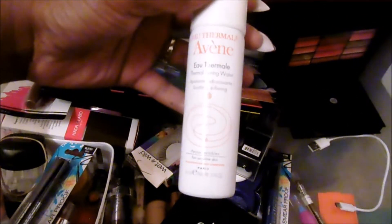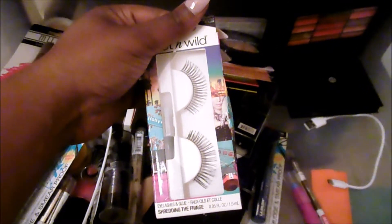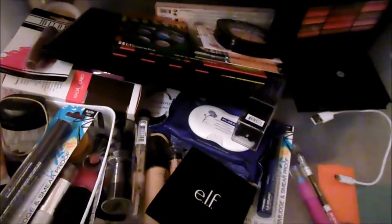It is a thermal spring water. I don't know if it's for the hair or for the face, but it says sensitive skin so I'm assuming it's for the face. I'm going to put this in a maybe pile because I'm not sure. I do have some Wet n Wild lashes which are extremely hideous. I'm going to go ahead and get rid of those.